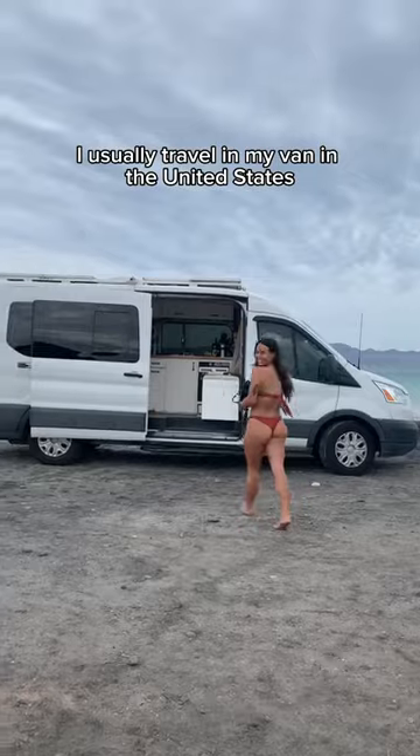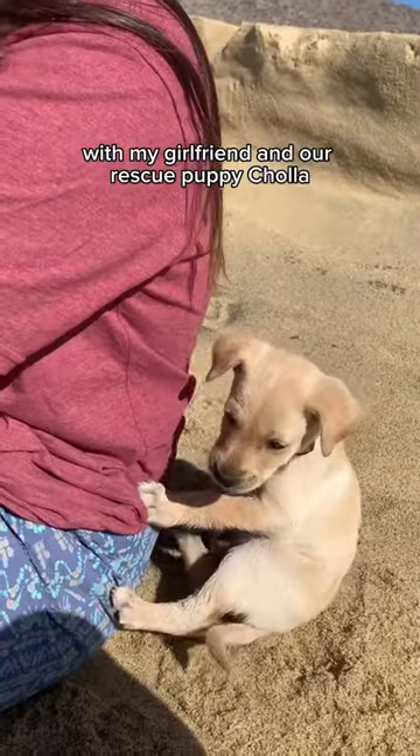My name's Sarah. I usually travel in my van in the United States with my girlfriend and our rescue puppy, Choya. Follow for more.